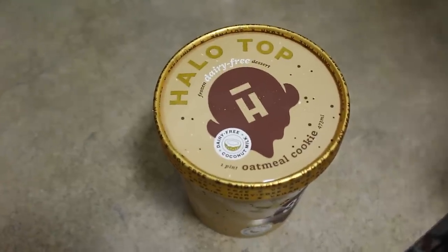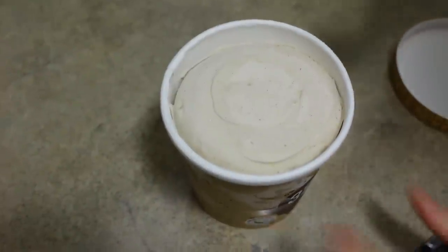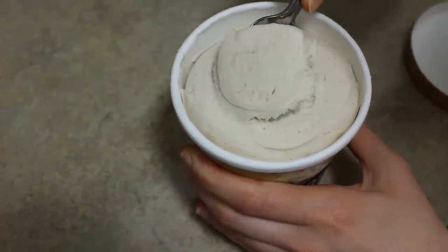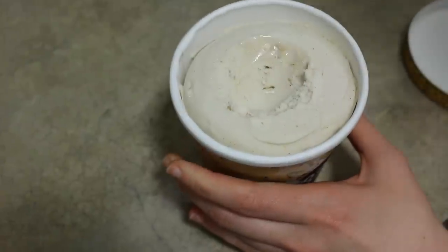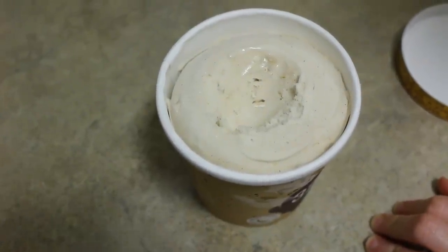The third one I guess would be the oatmeal cookie. That one tastes like an oatmeal cookie, which is kind of weird. I don't know if I like that in an ice cream — cinnamon roll I'm totally fine with, but oatmeal cookie, I don't know. It's a little weird, it just makes me want an oatmeal cookie. And they also have pieces of oat in it, just pieces of oat.